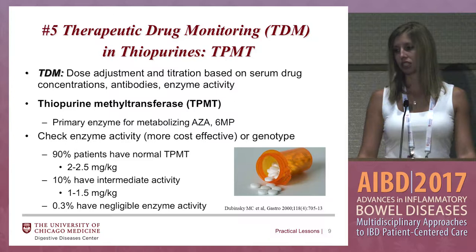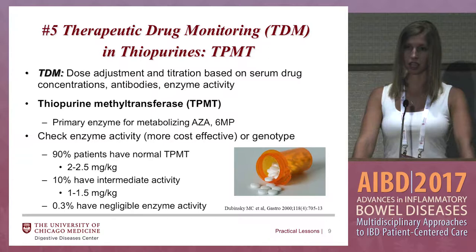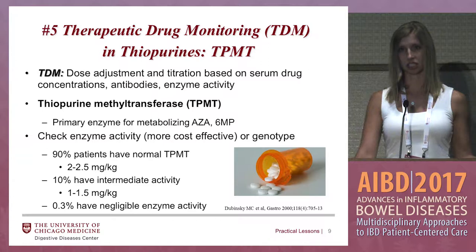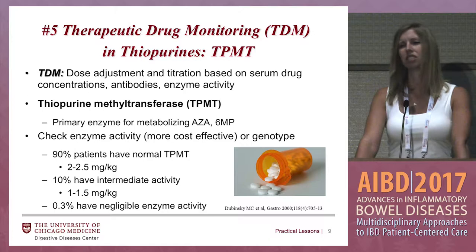Therapeutic drug monitoring — what is it? Dose adjustment and titration based on serum drug concentrations, antibodies, and enzyme activity. In thiopurines, TPMT is the primary enzyme for metabolizing azathioprine and 6-mercaptopurine. You would check this before starting either of those medications to see how well the patient breaks down the medication.